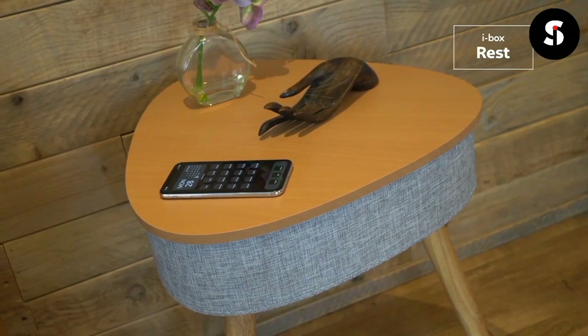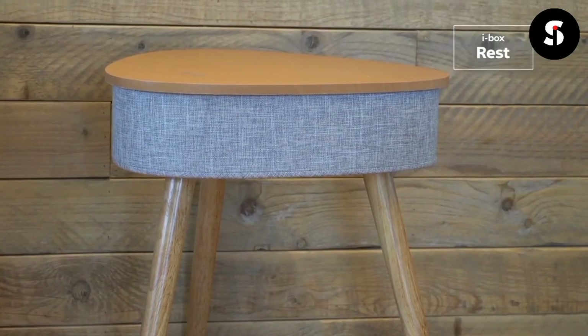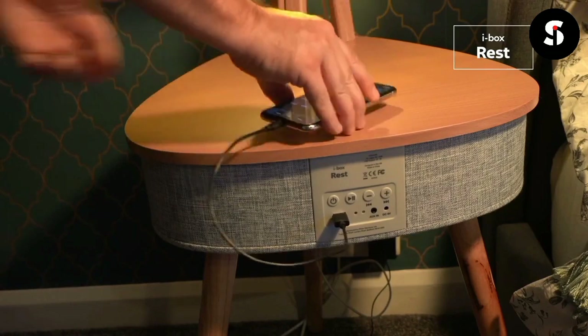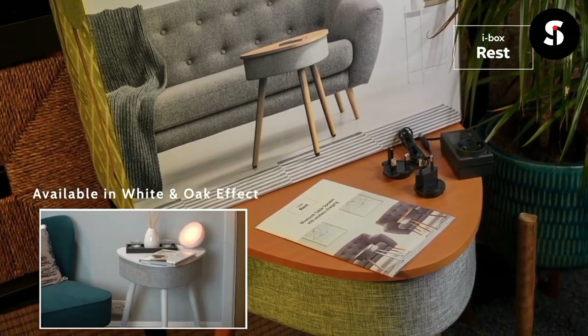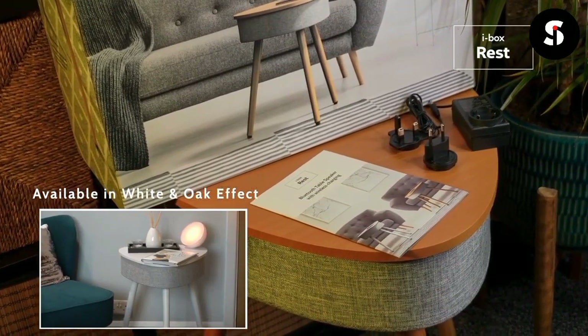The combination of 20-watt stereo speakers and a built-in subwoofer provides an immersive audio experience. While enjoying your music, you can charge your phone by placing your mobile device on the charging zone if it supports wireless charging, or plug it into the USB port on the back. The iBox Rest makes an ideal gift and comes in premium packaging with an interchangeable mains power adapter and easy-to-follow user guide.